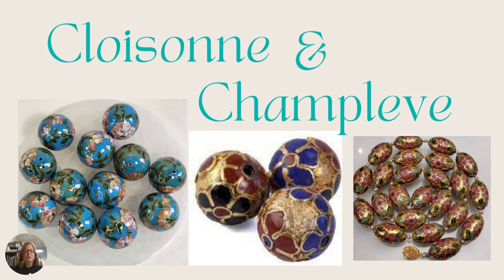Next is cloisonné and champlevé. The picture on the left with the turquoise beads is cloisonné — they're made with gold wires wrapped in a design on a base bead, then filled with enamel powder, fired, and sanded down in layers until the bead is completely smooth. Champlevé on the right has more indentions — it's the same type of technique but they don't fill in all the areas, leaving the gold to show through, giving it an uneven texture rather than the smooth finish of cloisonné.